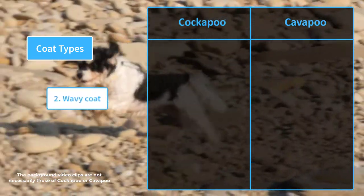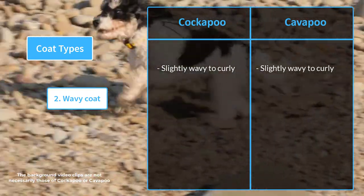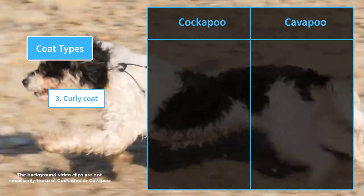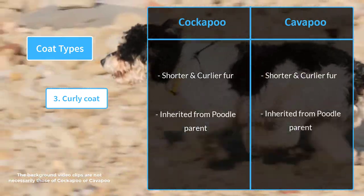The wavy coat has fur that is slightly wavy to curly. In a Cockapoo, it can form a ringlet-like structure. This coat type is passed down from both parents. The curly coat has fur that is shorter and curlier, and is inherited from the poodle parent.